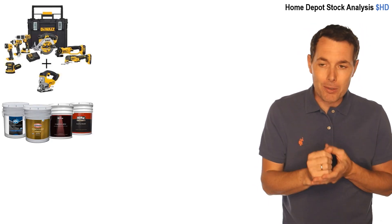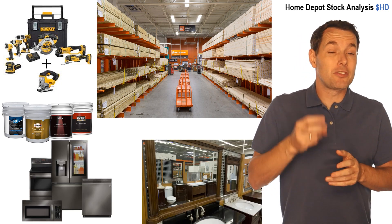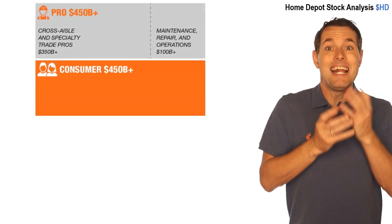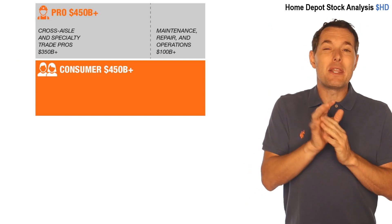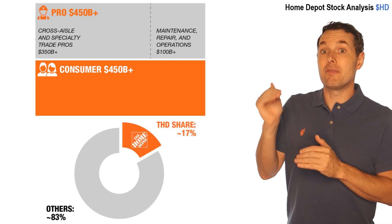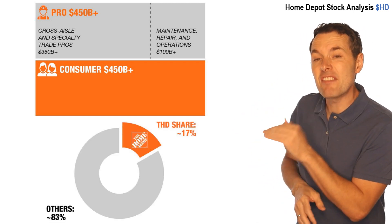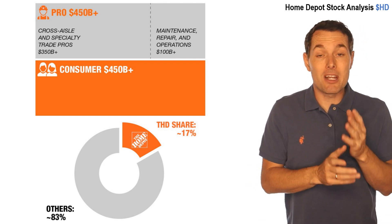Home Depot is a home improvement store, much like Lowe's, Ace Hardware, Menards, or B&Q if you're in Europe. Basically, they sell things like tools, paint, lumber, appliances, and more. They segment their customers into two primary groups: the professional market and the consumer or do-it-yourself market. They estimate the addressable market share is about $450 billion each, and they claim they only have about 17% of that total addressable market. So in theory, there's plenty of upside.